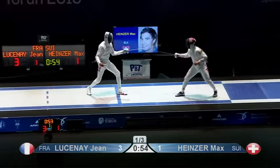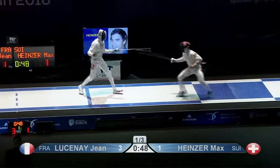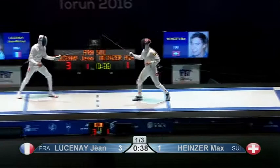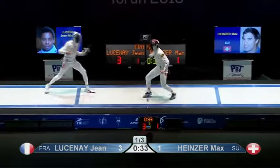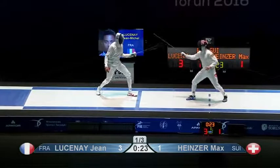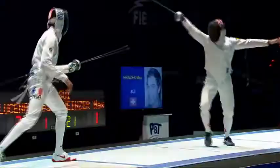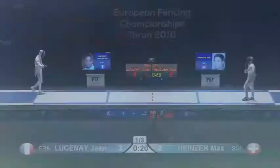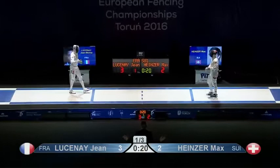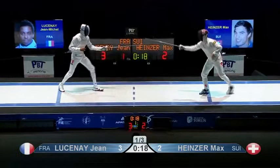Lusine keeping that point threatening around the guard of Heinzer, combining that with brilliant footwork, skipping away when he needs to. Heinzer is being forced to try and push and make something of the fight. That's what Heinzer has been working towards — wait for Lusine to step into distance, a big sweeping beat, and then an explosive lunge. A single light though for the Swiss fencer. They're going to give this a rest — we'll go to our first one-minute break.